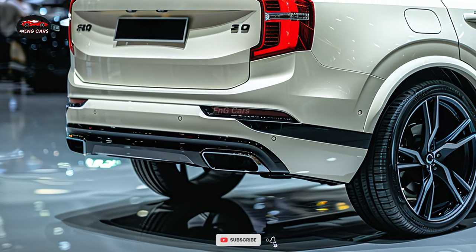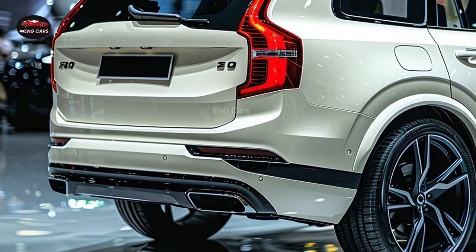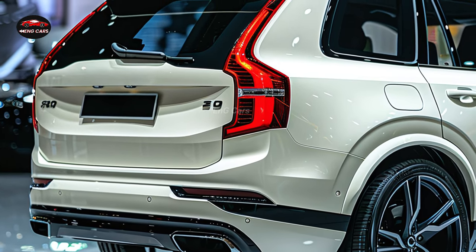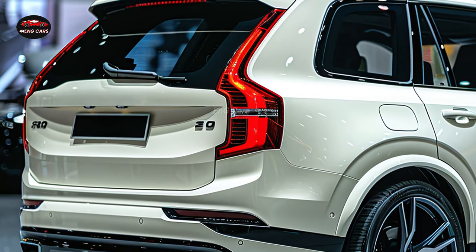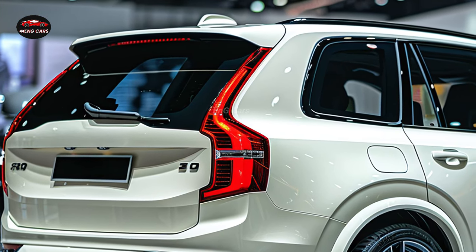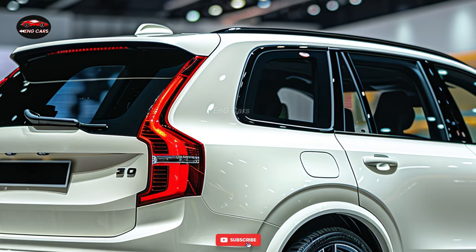The 2025 XE90 is a testament to Volvo's dedication to safety. Lane-keeping assist, adaptive cruise control, and collision avoidance are among the numerous safety technologies integrated into the SUV. In order to safeguard passengers and prevent incidents in a variety of driving conditions, these attributes operate in tandem.